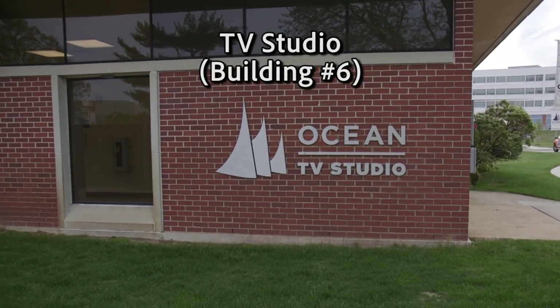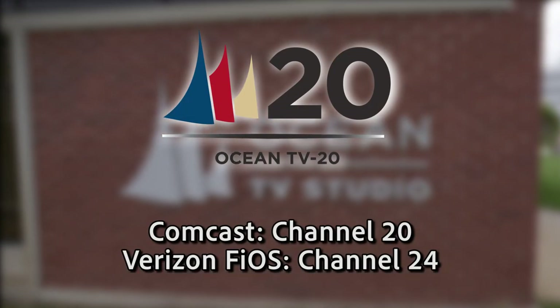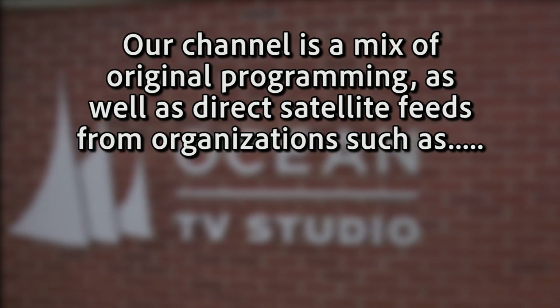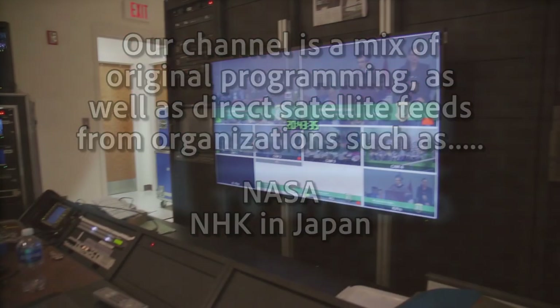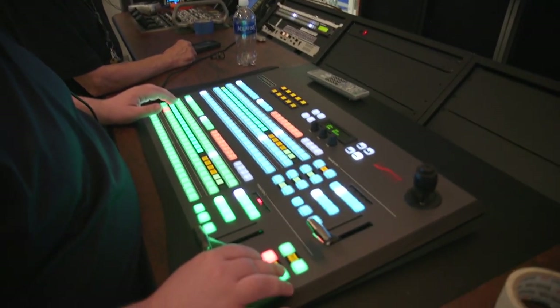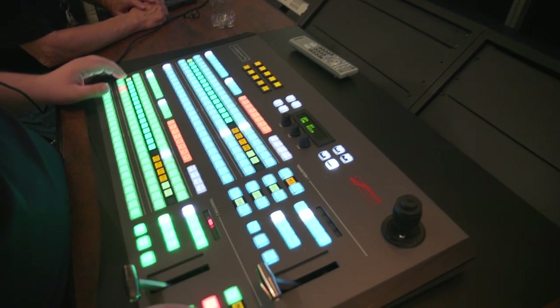Next to the Russell Building on the campus mall is our TV studio. OCC broadcasts throughout Ocean County on TV20. Our channel is a mix of original programming as well as direct satellite feeds from organizations like NASA and NHK of Japan. Here we provide our digital mass media students hands-on experience in a real studio setting, and they can even produce their own shows for OCC's channel.